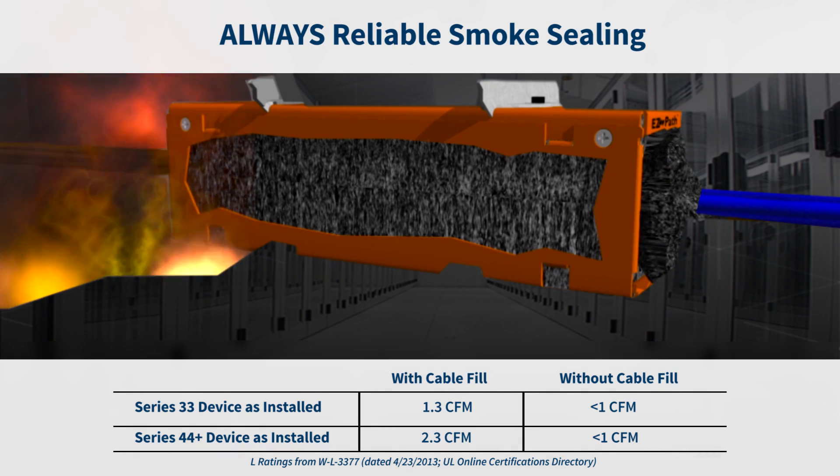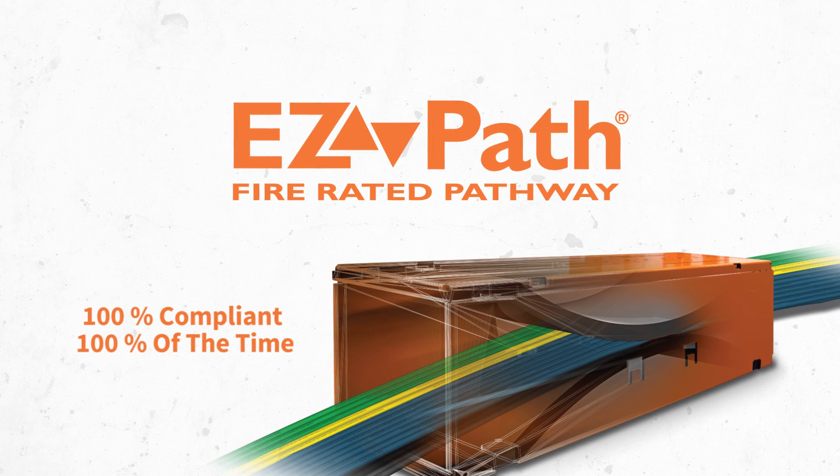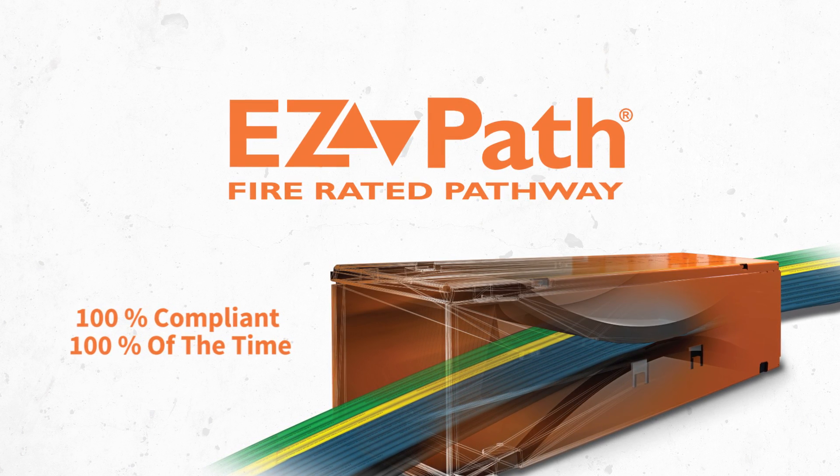Trust self-sealing, maintenance-free, EasyPath fire-rated pathways to provide 100% compliance, 100% of the time.